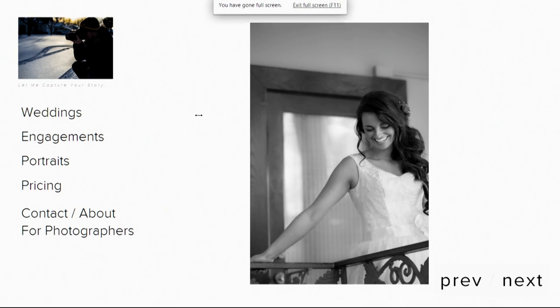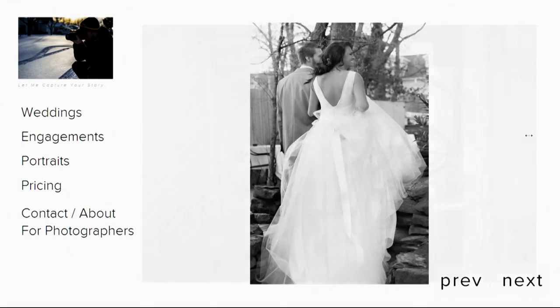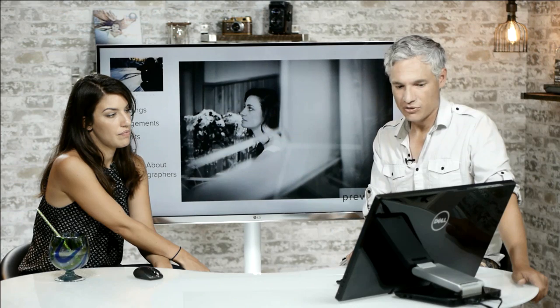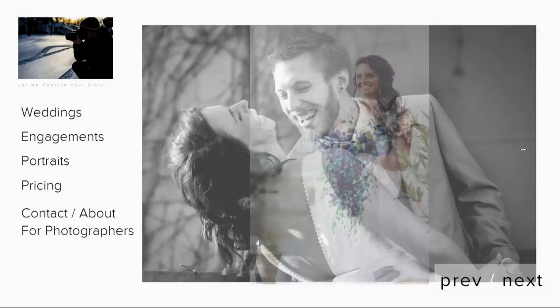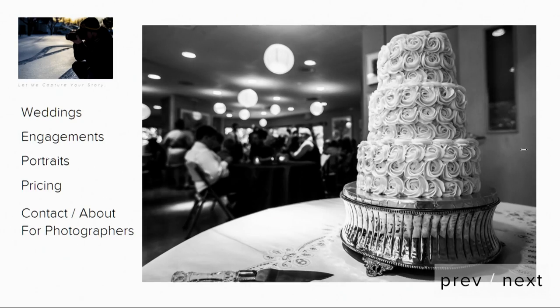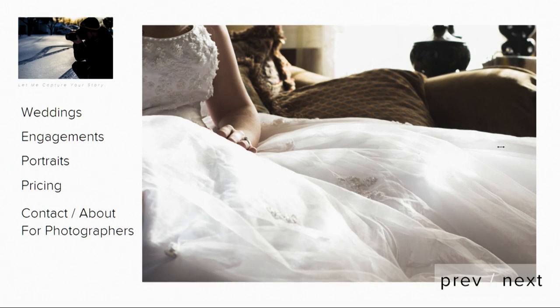We've got one more portfolio — David Skinner. 'Let me capture your story.' He does have pricing, and leads with what looks like wedding and event photography. I like this candid wedding style — a lot of people request that now. It feels almost paparazzi-ish. These are all great shots, though I'll suggest paring it down a little — this is too many pictures.